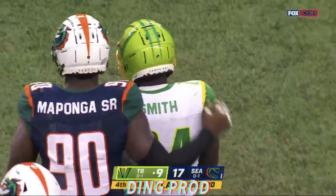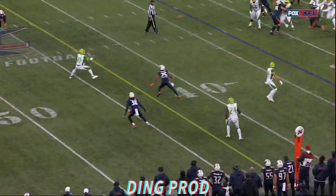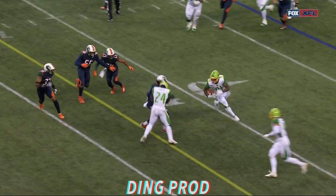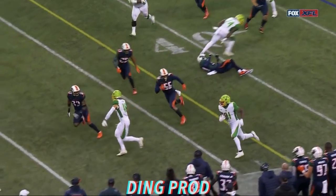Yep, this is going to be a crack back block. Watch here, 24 right there — bang. He's got to approach from the front. That's De'Veon Smith, the running back.